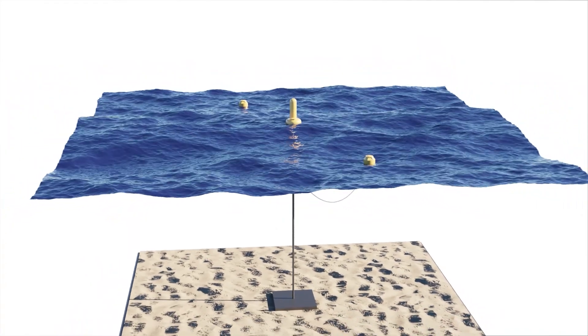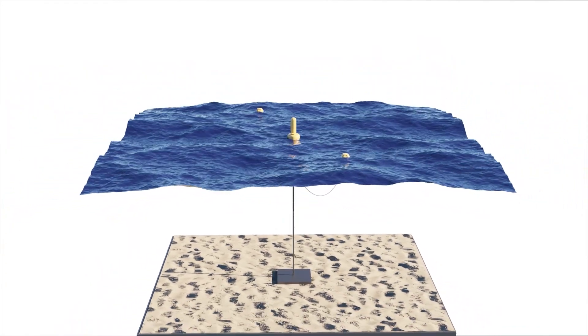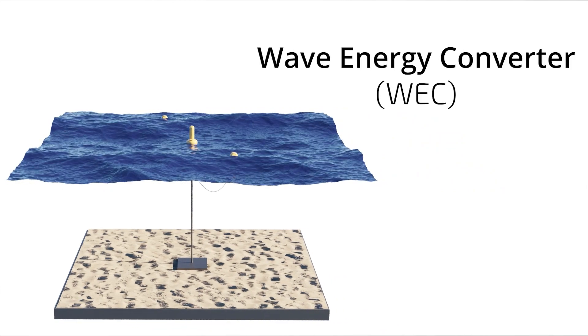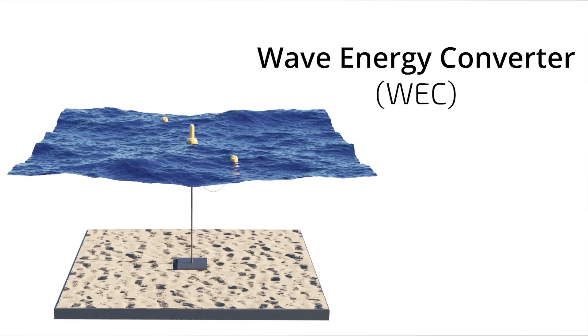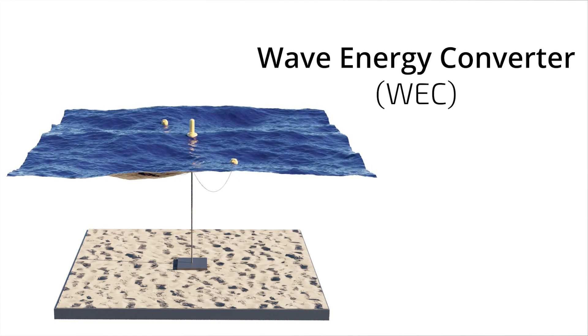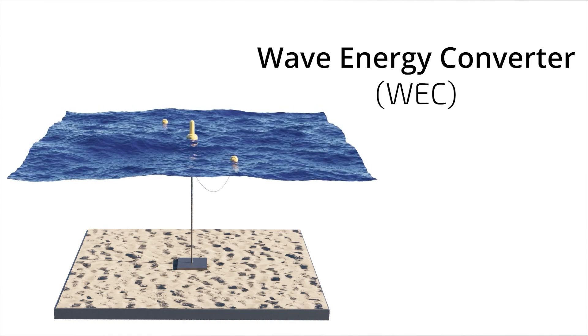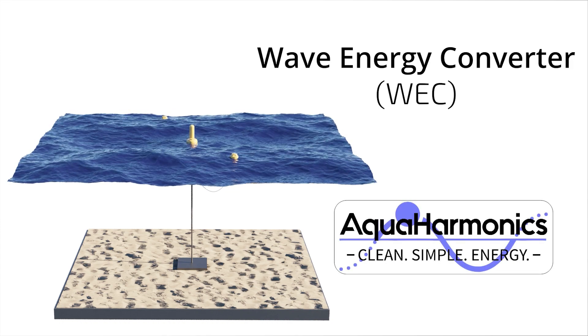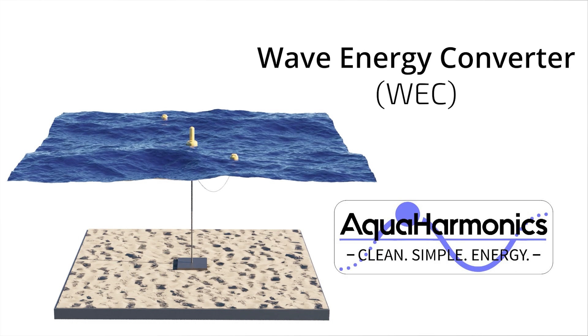Power takeoff or PTO systems are critical for the functionality and performance of wave energy converters, WECs. WEC PTOs are unique from other electricity generation systems in that forcing comes in a purely oscillatory form. Recently, Sandia has worked with Aqua Harmonix on their WEC device designed to be deployed at the wave energy test site, or WECS, in Hawaii.